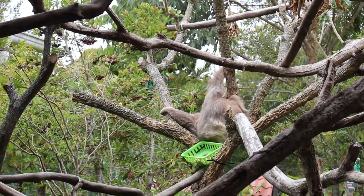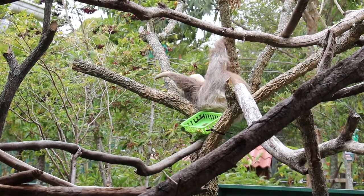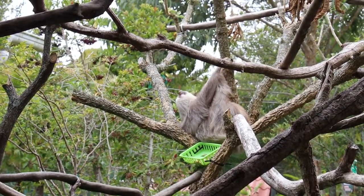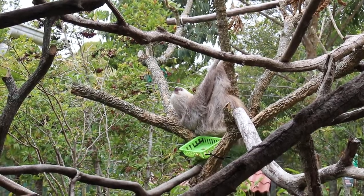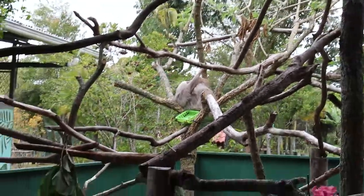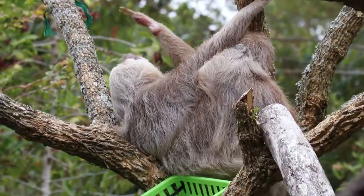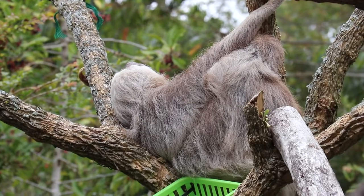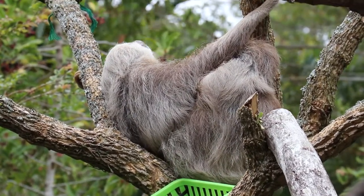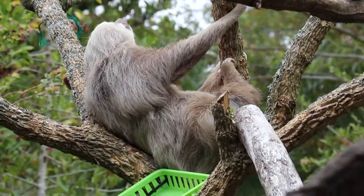The sloth diet is mostly leaves. They're folivores, which means they only eat leaves. This is more accurate for the three-finger sloth because they have a preference for the Cecropia tree, which is a type of tree. However, the two-finger sloth can actually eat a variety of things — not only many different types of trees, but also fruit and flowers.